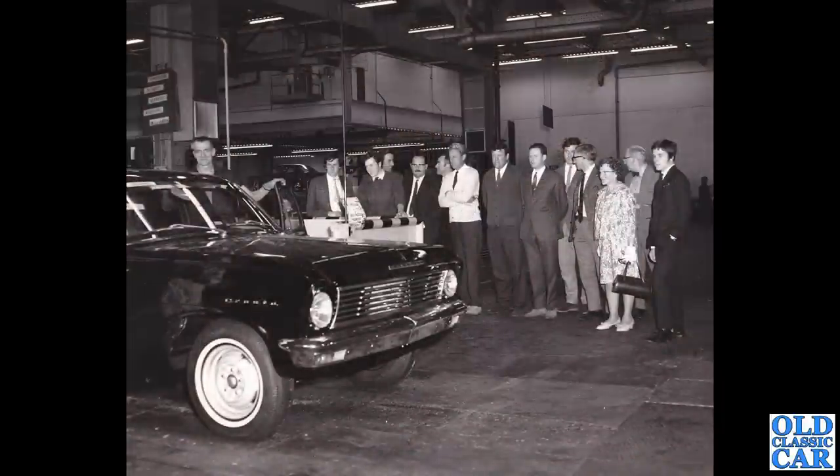This dates to the mid-to-late 1960s and there's clearly a bit of a do-on at a Vauxhall facility. In the foreground there's a Vauxhall Cresta — I think this is the PC series Cresta — a very large, comfortable car. They don't really survive in great numbers at all now.